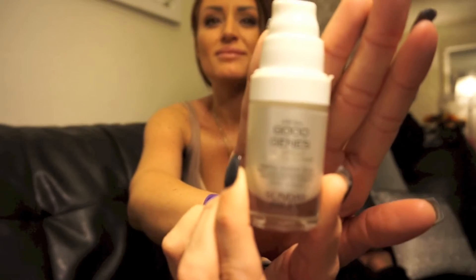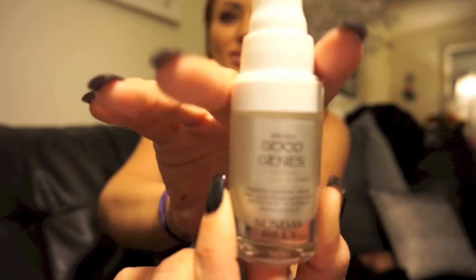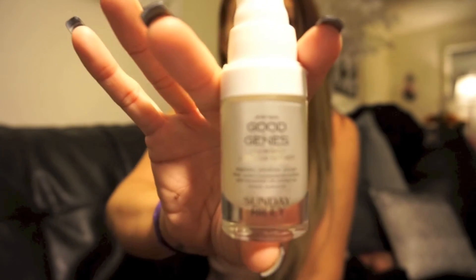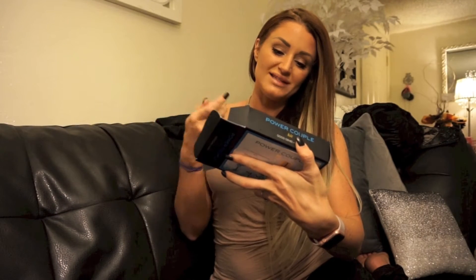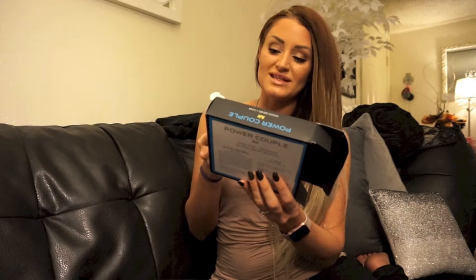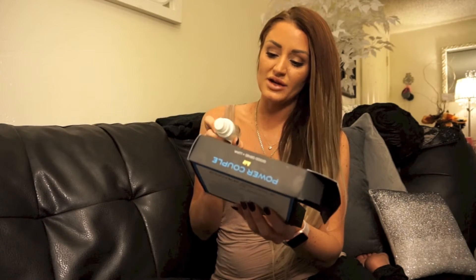So the first thing I'll talk about is the day treatment, which is called Good Genes by Sunday Riley — sorry, my lighting is probably really extremely bright, I'll work on that. It's this bottle, and it tells you it's 0.5 fluid ounces or 15 milliliters, which is a very small amount. The bottle is a little bit deceiving — I definitely thought there would be more in here. But this stuff smells amazing, kind of like a citrusy smell, and it just feels so good on your skin. You don't get any wet or oily feeling throughout the day.